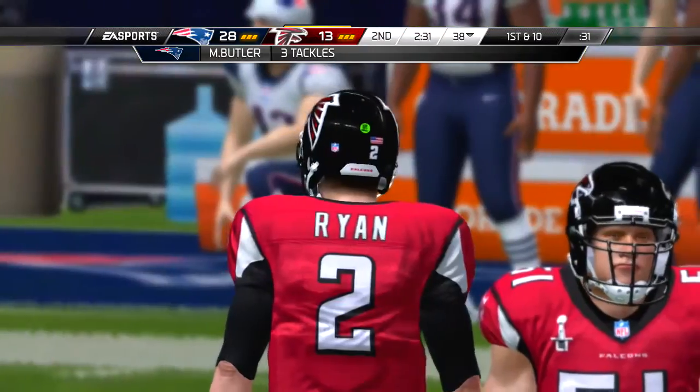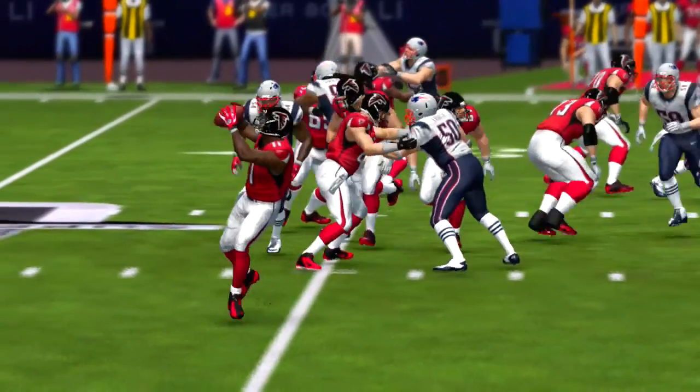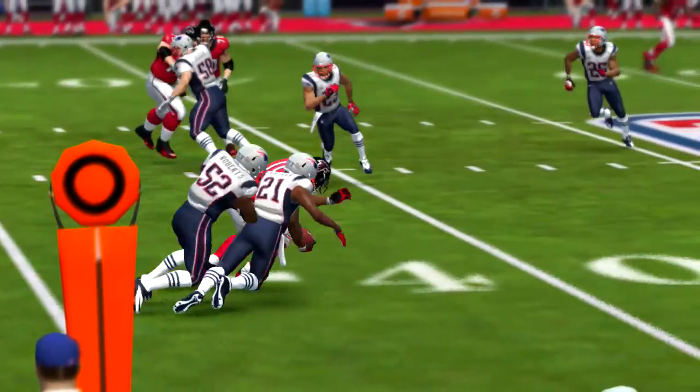And they're just going to go for one here, and the PAT goes through the uprights.